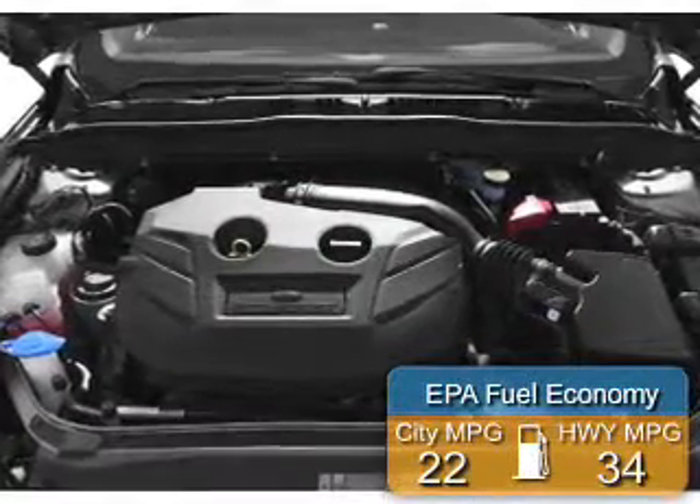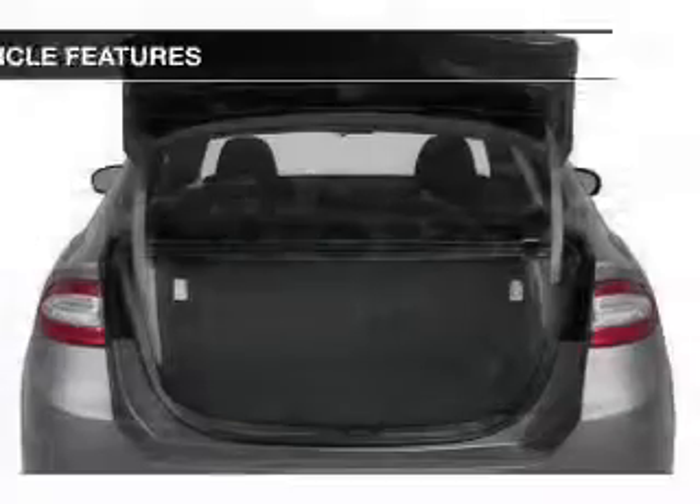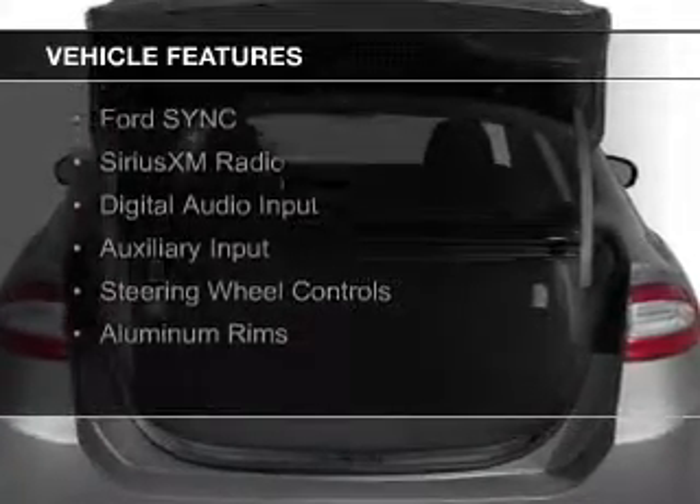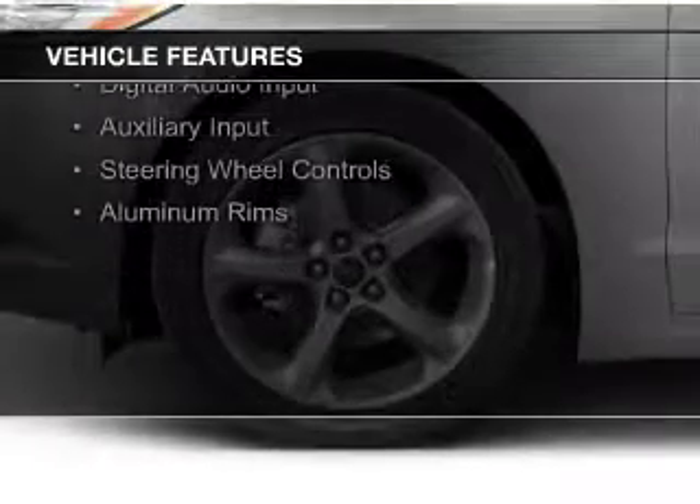Great fuel efficiency saves you money by requiring fewer trips to the gas station. The features include internet connectivity, hill start assist, electric trunk, Bluetooth connectivity, and Ford Sync.